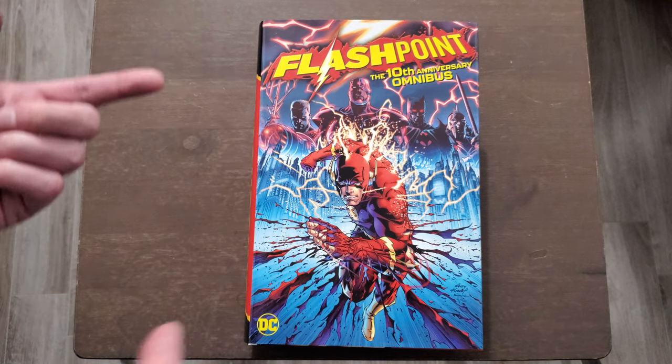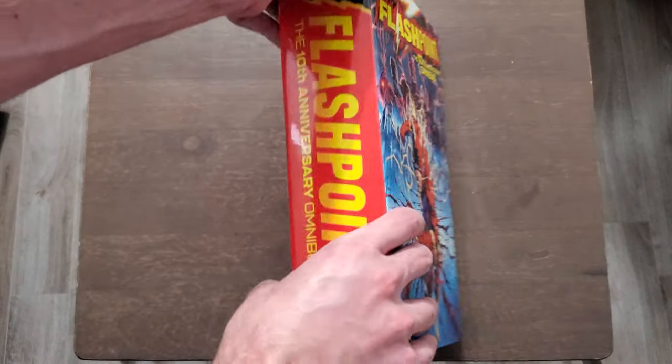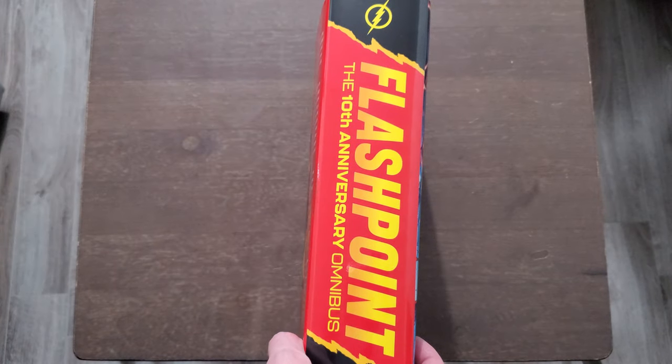I am so happy with it and I'll kind of show you that in a second. We're gonna take a look at the build of the book, the material that's covered inside, the price, all that kind of fun stuff — and as you can see, it is a thick, thick spine here.